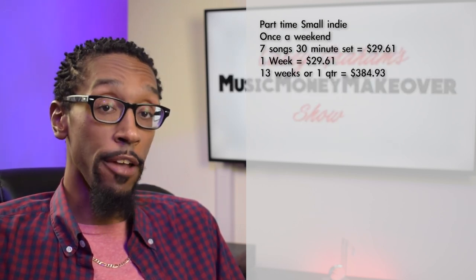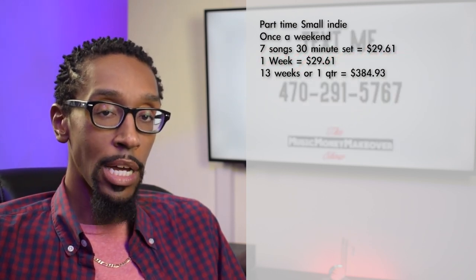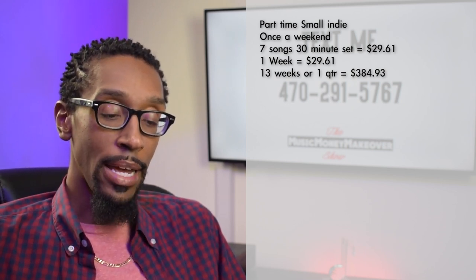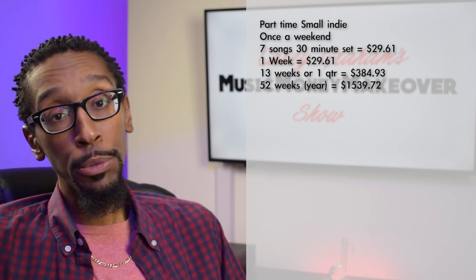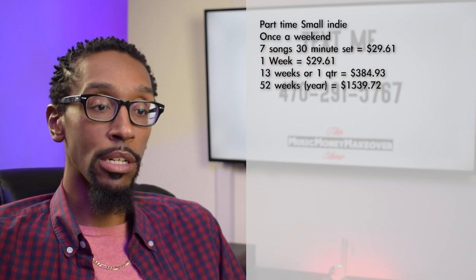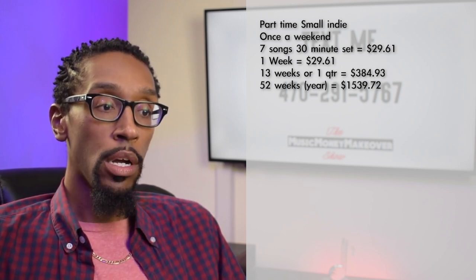That's not bad at all for a full set. Then, if you're doing it for the whole year — one show a week for 52 weeks — it could add up to the grand total through BMI of around $1,539.72. That makes going to the open mics or doing the local showcase or the local show worth it, especially when you do it in venues that pay for these royalties.